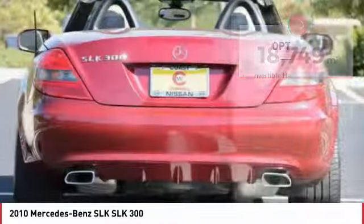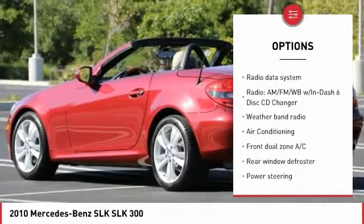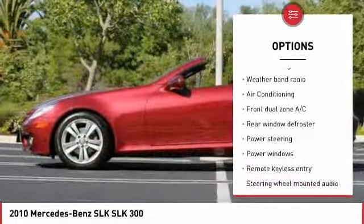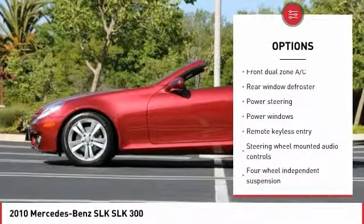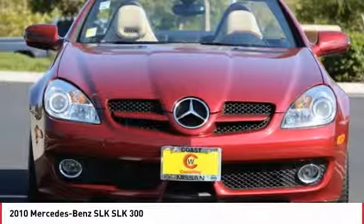Here are some of this vehicle's great options: traction control, dual airbags, leather wrapped steering wheel, air conditioning, alloy wheels, power steering, cruise control, four-wheel disc brakes, center armrest, and electronic stability control.